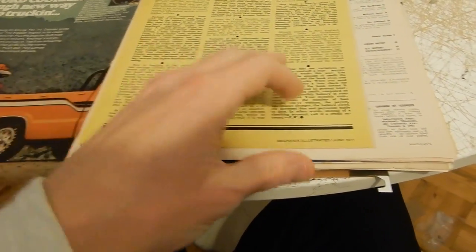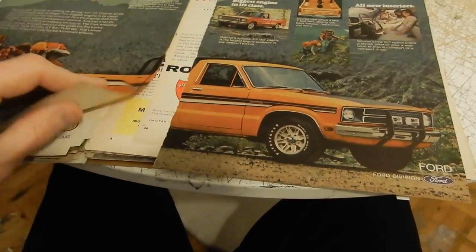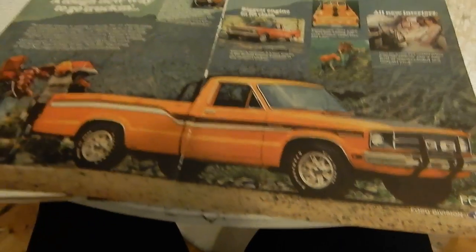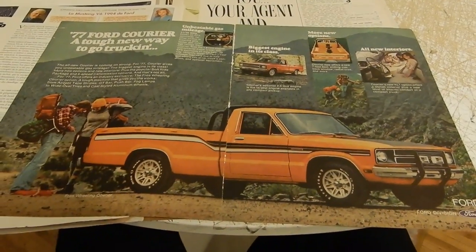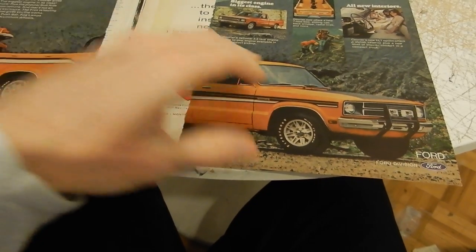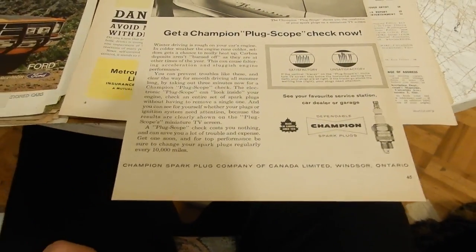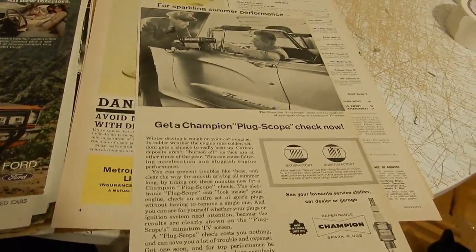This is a Ford Courier '77 — the early years of compact pickups. Good luck trying to find one of these today. They were not exactly as good as F-150s and Rangers and so forth.